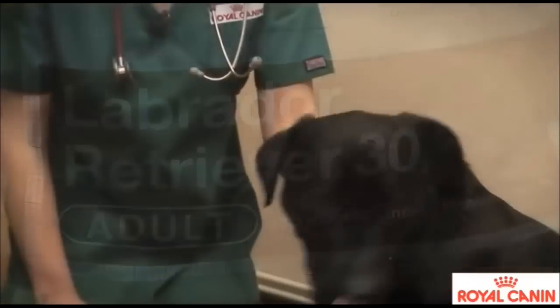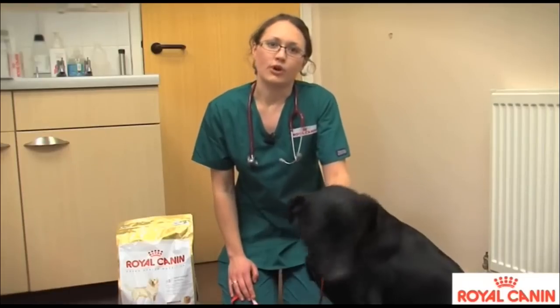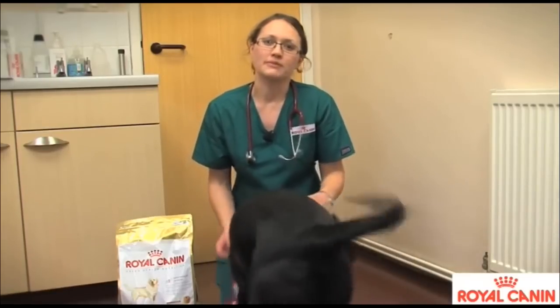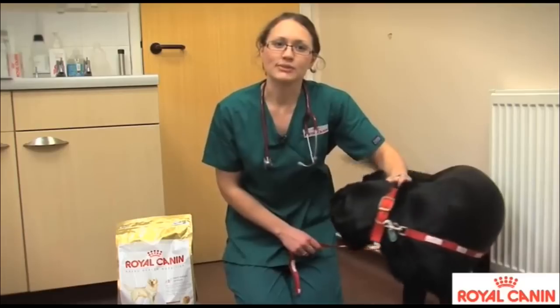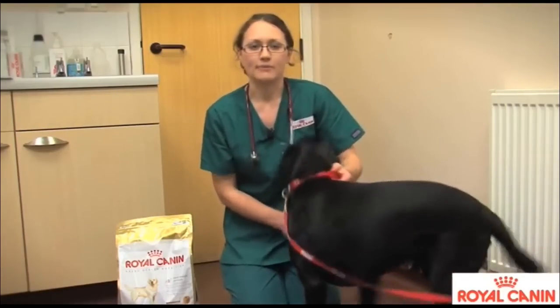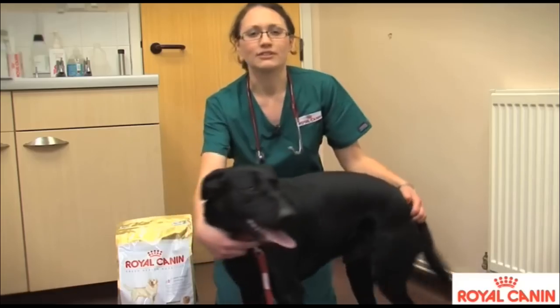As vets, and at Royal Canin as nutritionists, we know that certain breeds of dog are more prone to particular problems. In particular, in Labradors we see joint issues — stiffening of joints as the animal gets older, and developmental problems in younger dogs as well.